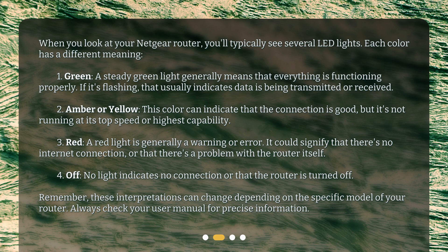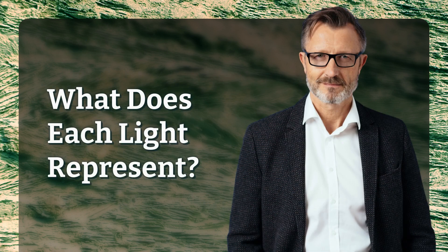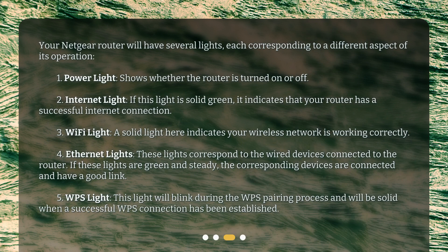Always check your user manual for precise information. Your Netgear router will have several lights, each corresponding to a different aspect of its operation. One: power light — shows whether the router is turned on or off. Two: internet light — if this light is solid green, it indicates that your router has a successful internet connection. Three: Wi-Fi light — a solid light here indicates your wireless network is working correctly.